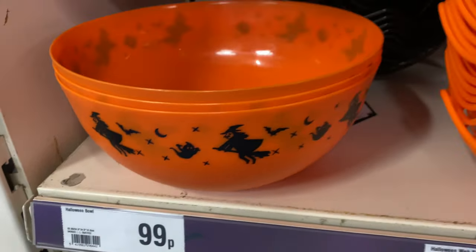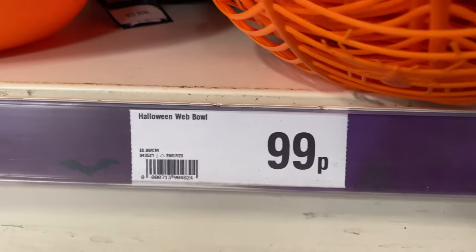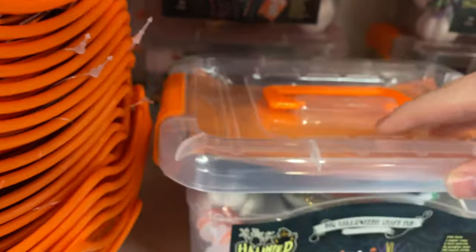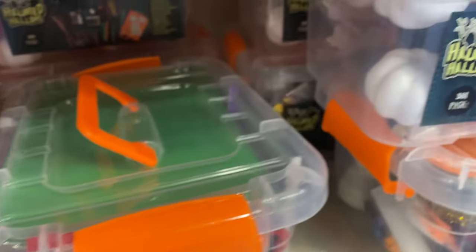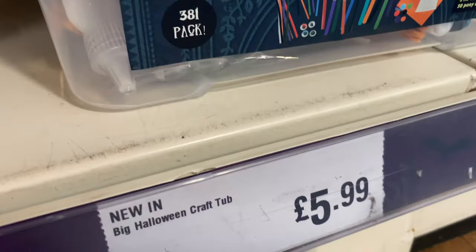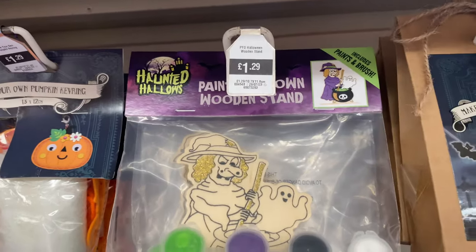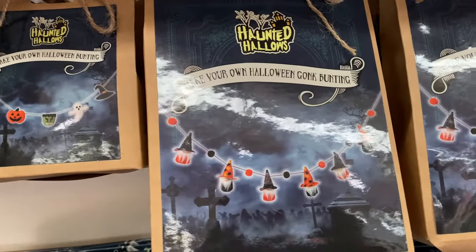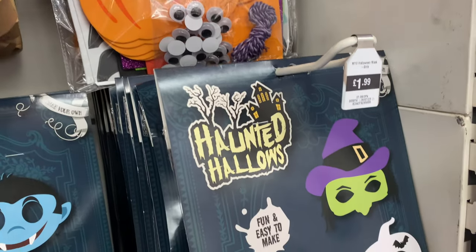They've got some Halloween balls — basically all your Halloween needs for trick-or-treating at a very affordable price. There are Halloween craft tubs for if you want to do some making around this time of year. It comes with quite a few bits. There's also more tableware, some bunting, and more as you move down.